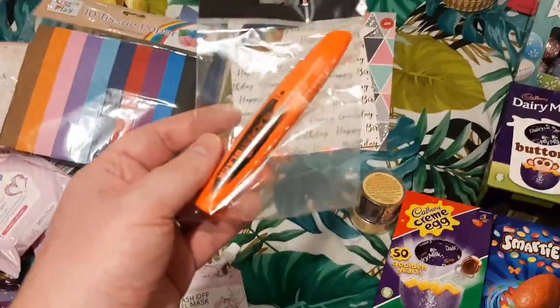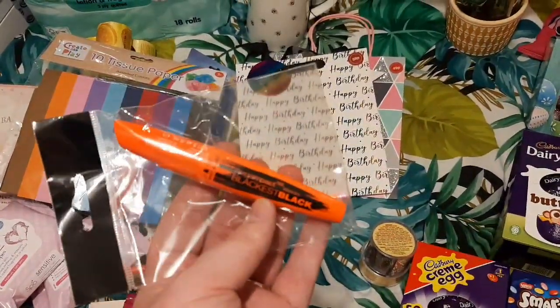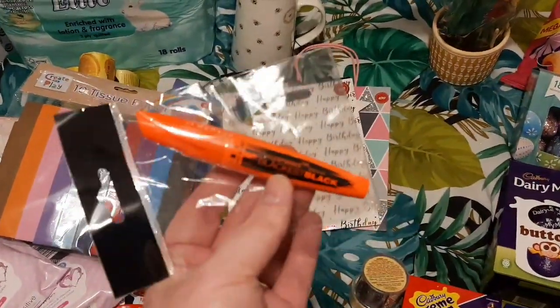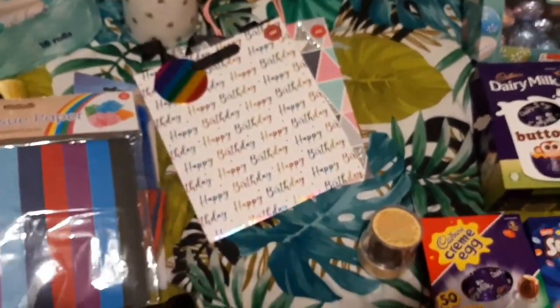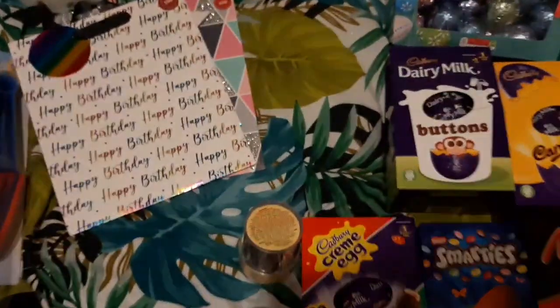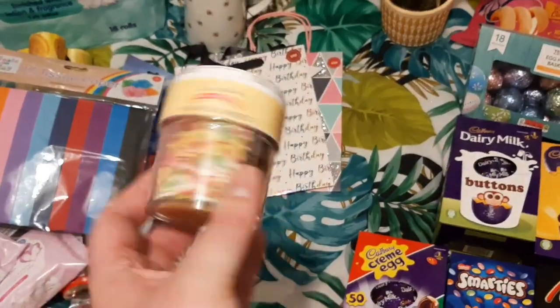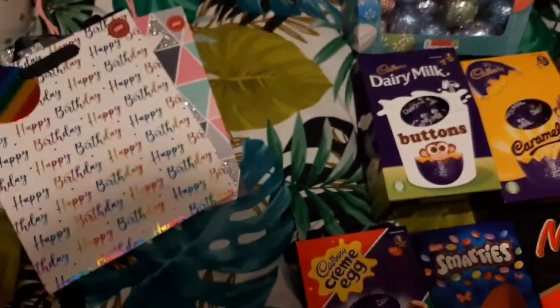Got this mascara — apparently it's really, really good. It's the blackest black, mega impact. I got that for £9.99. Then I managed to get some sprinkles, again for a colleague at work who wanted some pretty sprinkles.